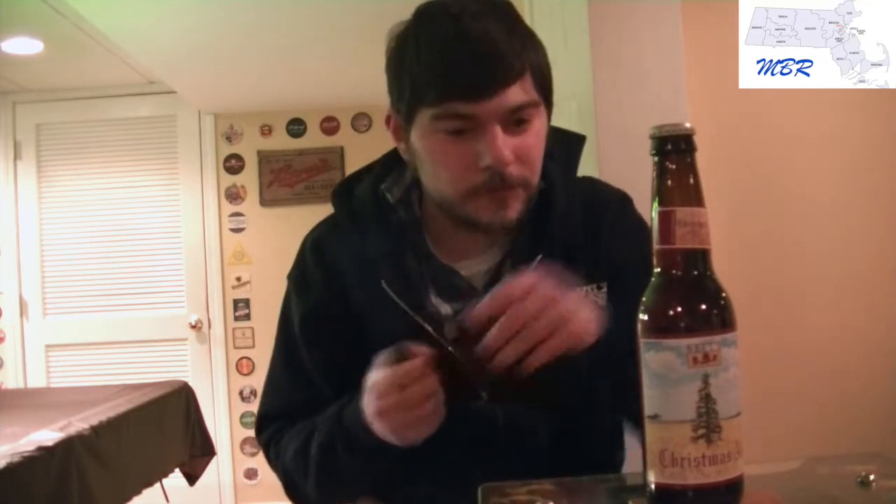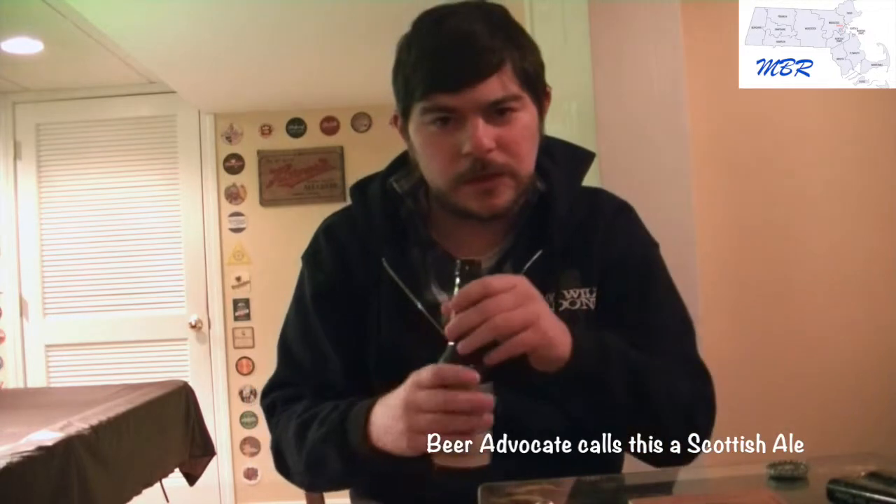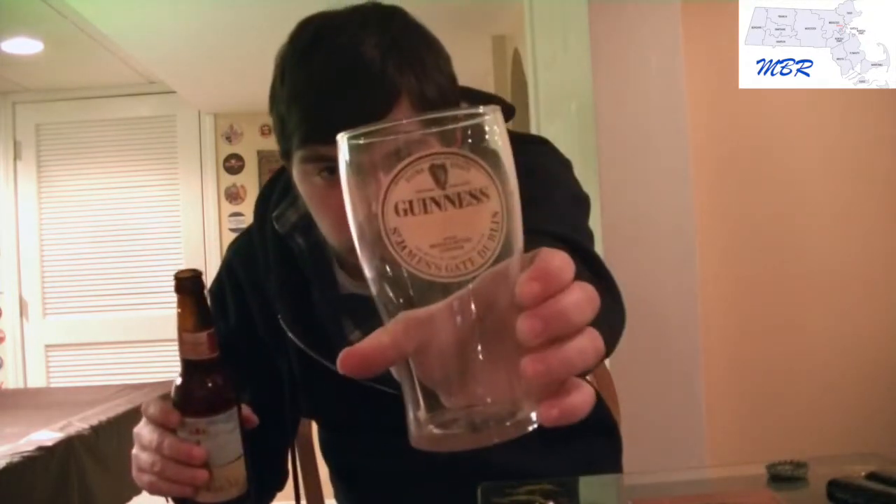It's a winter seasonal and it will last six months on the shelf. That's basically what you get on the back of the bottle. I'm not really sure what kind of style this is — I'm basically going into this blindly, except for the Bell's website, using a Guinness glass.